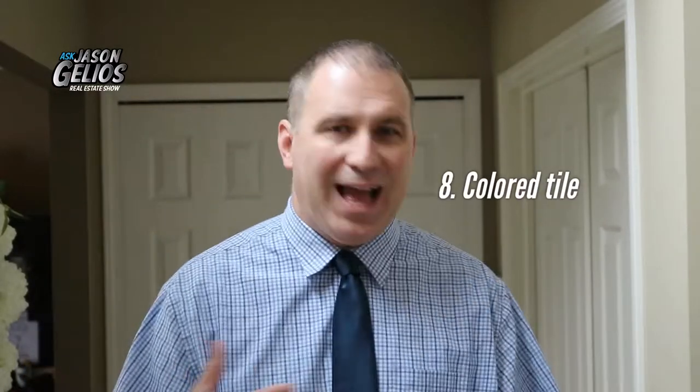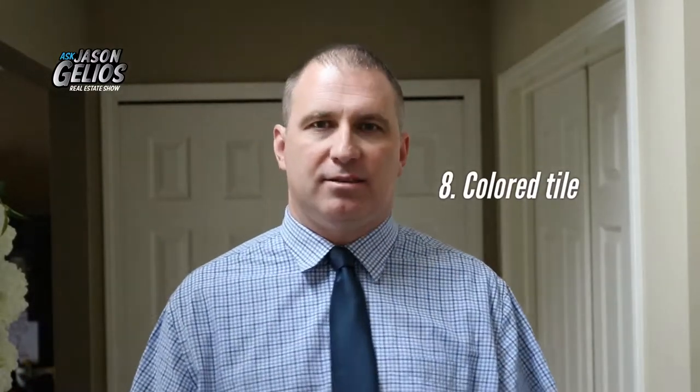Number eight: keeping it interesting with colored tile. Not just in kitchens, but tile that has a little bit of color. This kind of goes back to a couple of trends back — don't be afraid to use color. You can have neutral walls, but tile can have a little splash of color.